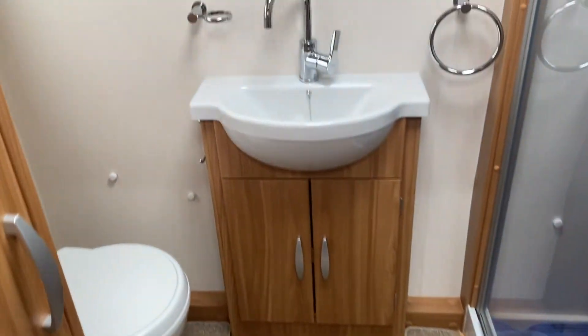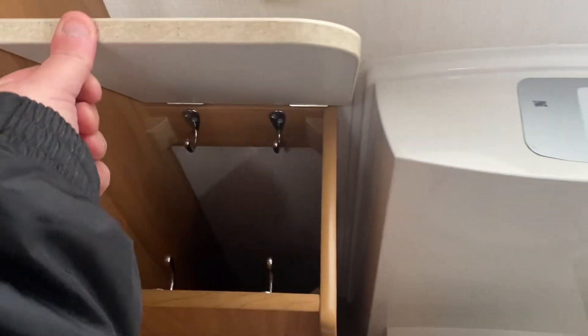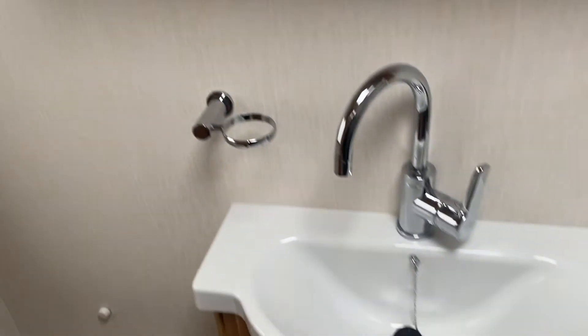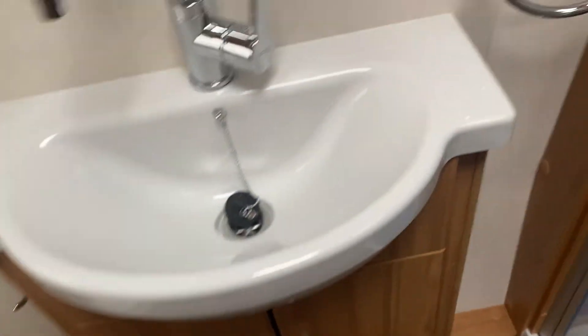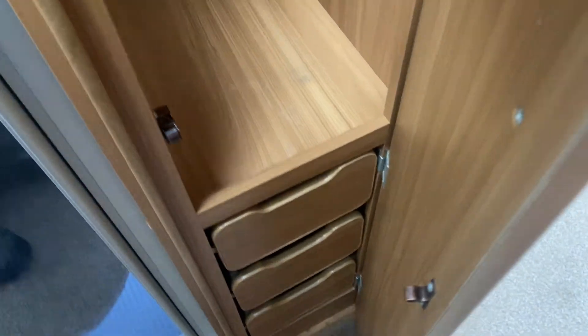To the rear of the caravan there's a lovely large bathroom area with an electric flush toilet, a little storage area, sink and vanity unit, and a large enclosed shower. There is also an air awning included with this sale. There's lots of wardrobe space either side with drawer units below, and the same on the other side.